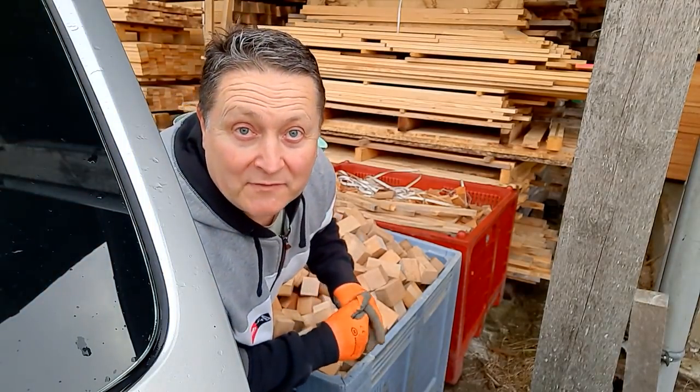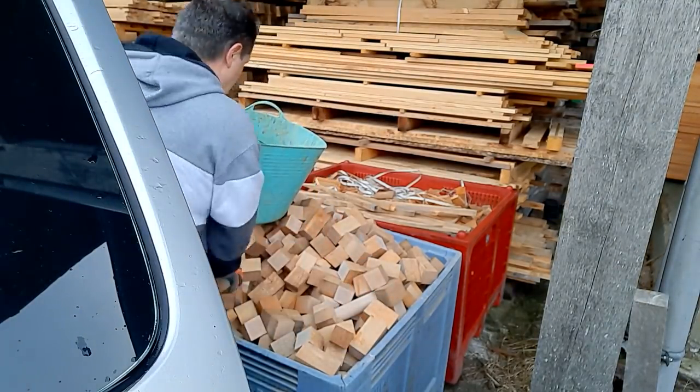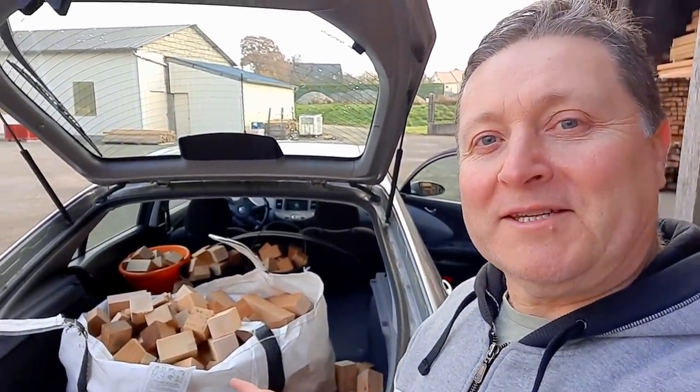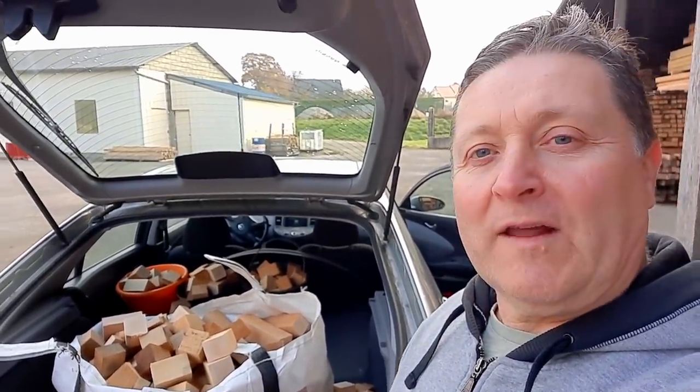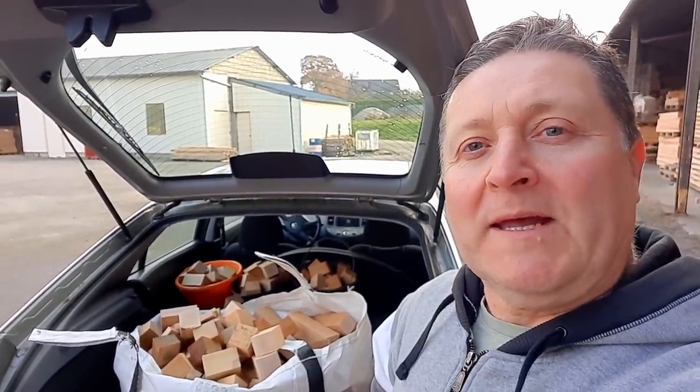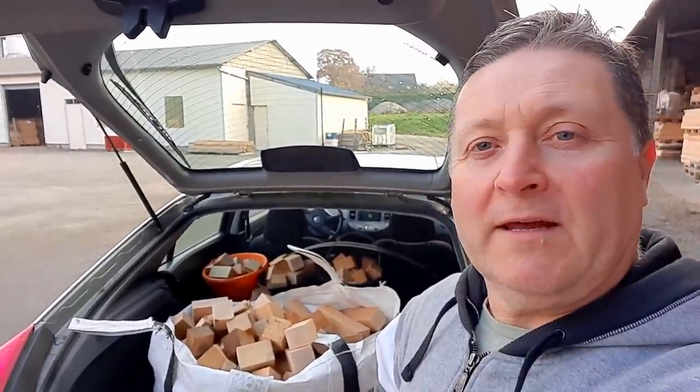I'm going to have to make a few trips today, I think. I've got another load like this to do. Hopefully if I see the owner of this wood yard I might get him to cut me up some lengths of beech, because I want to make a butcher's block — I've been meaning to catch up with him. Hopefully on my next visit I'll ask him. Right, let's get this back.